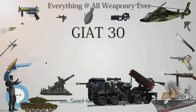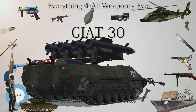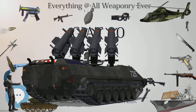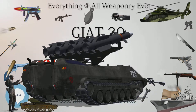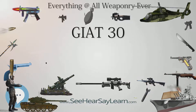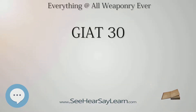Type: Revolver Cannon. Place of Origin: France. Service History: In service 1980s to present. Used by: France. Specifications — Weight: 120 kg (260 lb). Length: 2.4 m (7 feet 10 in). Shell: 30×113 mm B (M781), 30×150 mm B (M791). Barrels: 1. Action: 7-chamber revolver. Rate of fire: 2,500 rounds/min. Muzzle velocity: 1,025 m/s (3,360 ft/s).